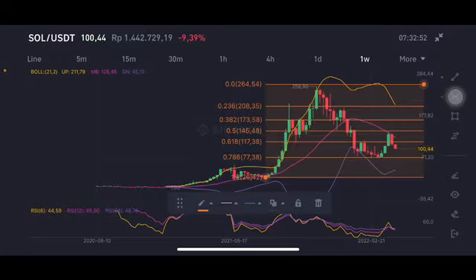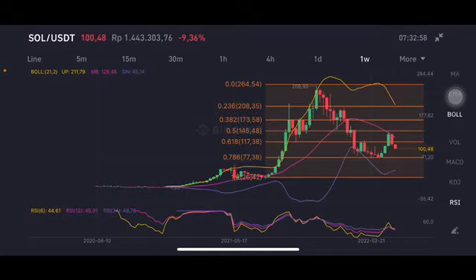...is still on the uptrend. But if the price drops below 77, then you have to pay attention to it. Next, we can see it has already hit around the 61.8 Fibonacci level.